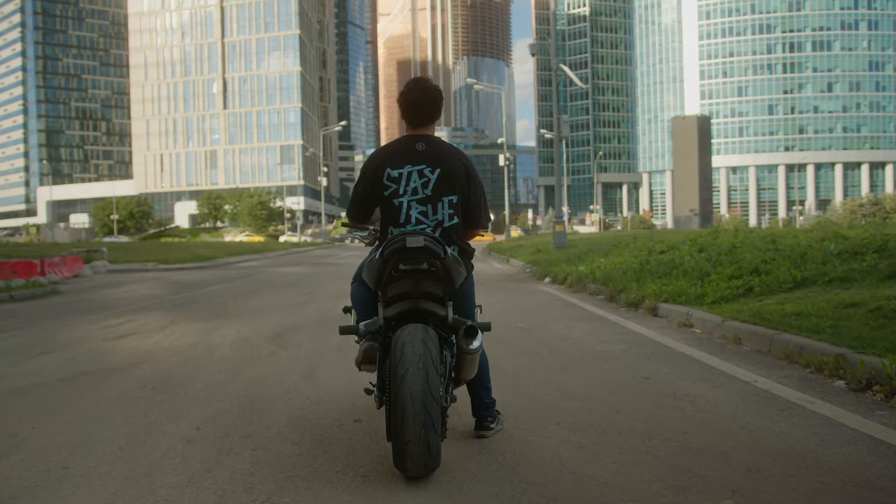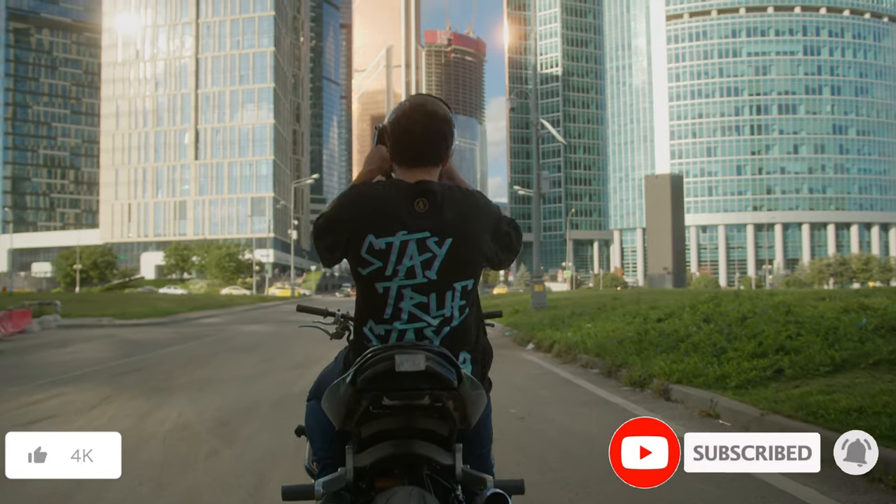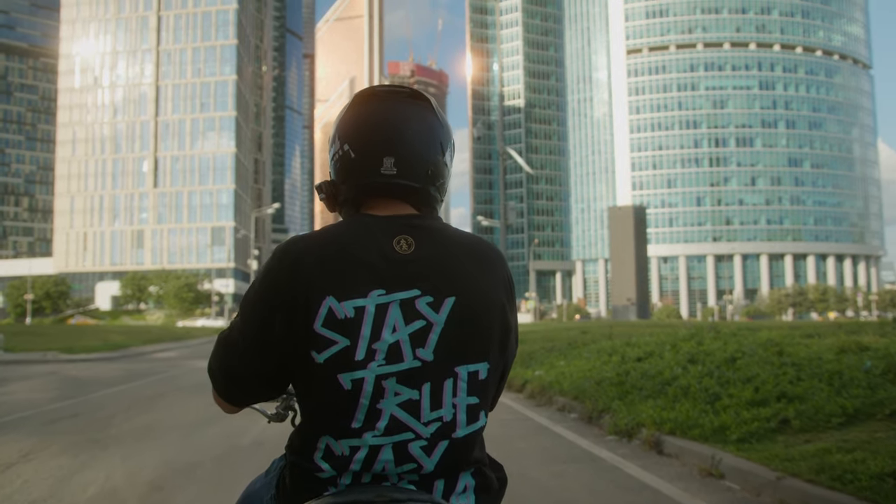And that's a wrap for this video. If you found it helpful, don't forget to hit the like button and smash that subscribe bell to stay tuned for more upcoming content on the channel.